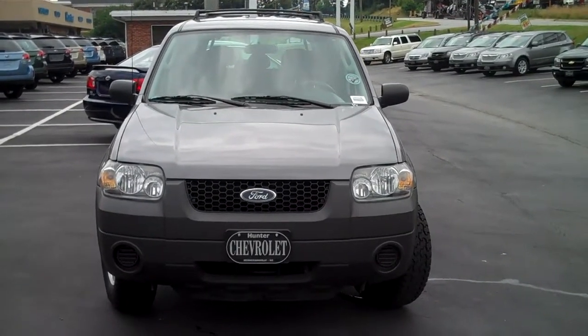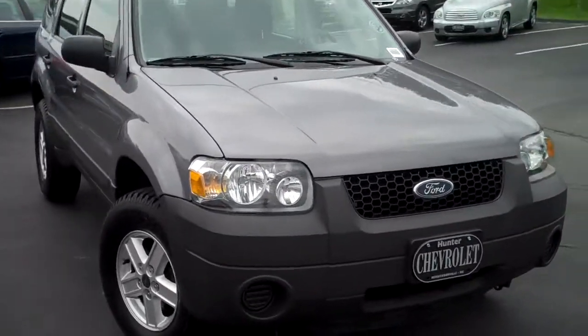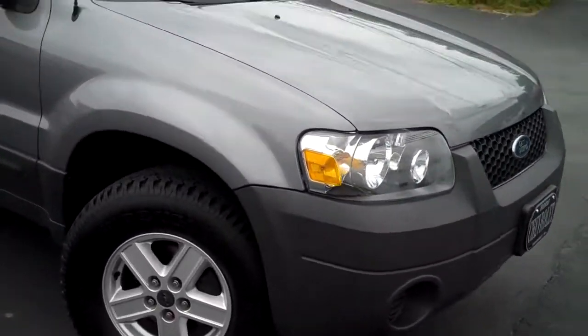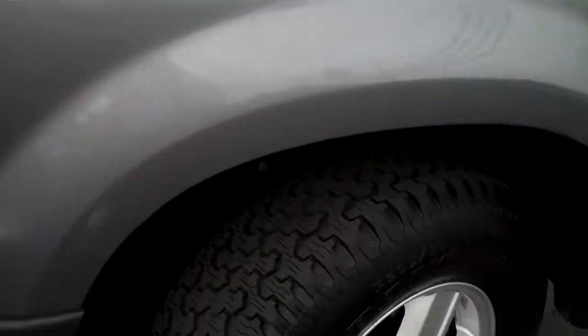This is a 2007 Ford Escape, charcoal in color, with alloy wheels. It's got Goodyear tires all the way around with plenty of tread life left to the tire.